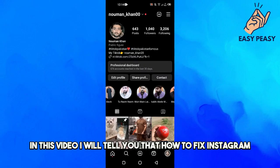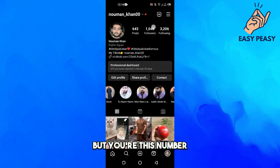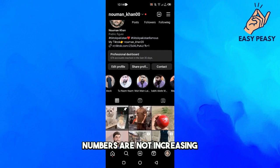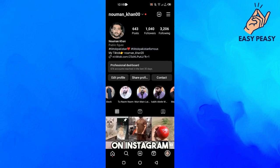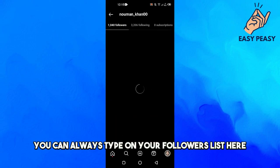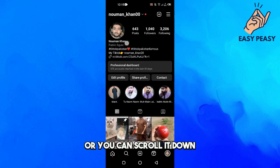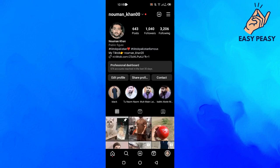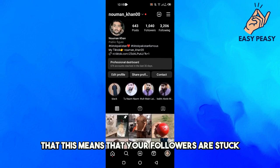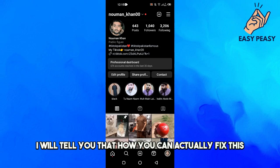In this video I will tell you how to fix Instagram followers stuck. If people are following you but your numbers are not increasing, that means your followers are stuck. You can tap on your followers list and scroll down — if people are following your account but the number is not increasing, your followers are stuck. I will show you how to fix this.